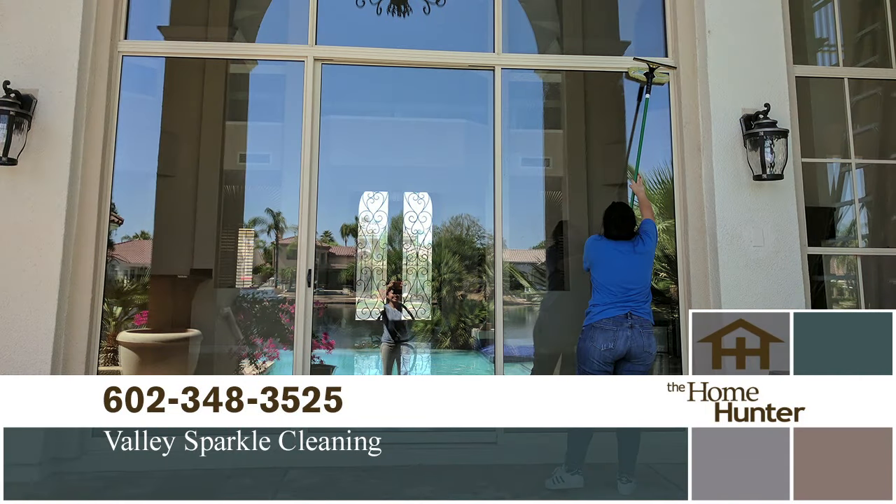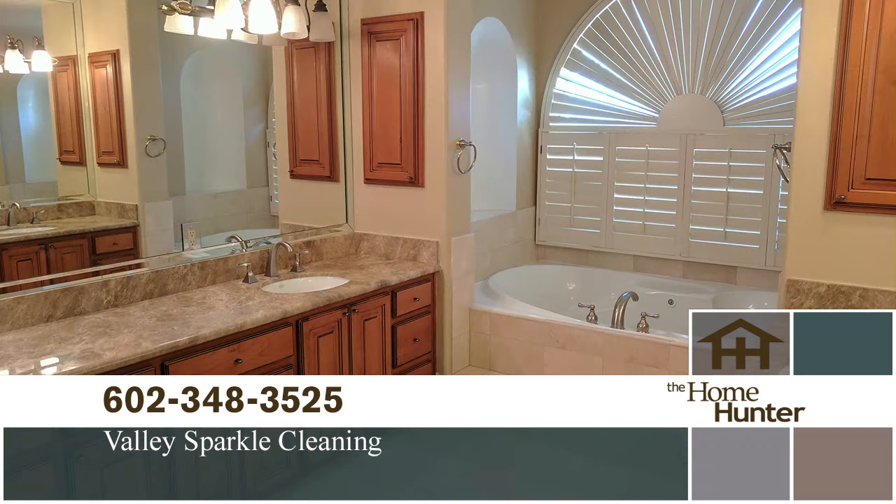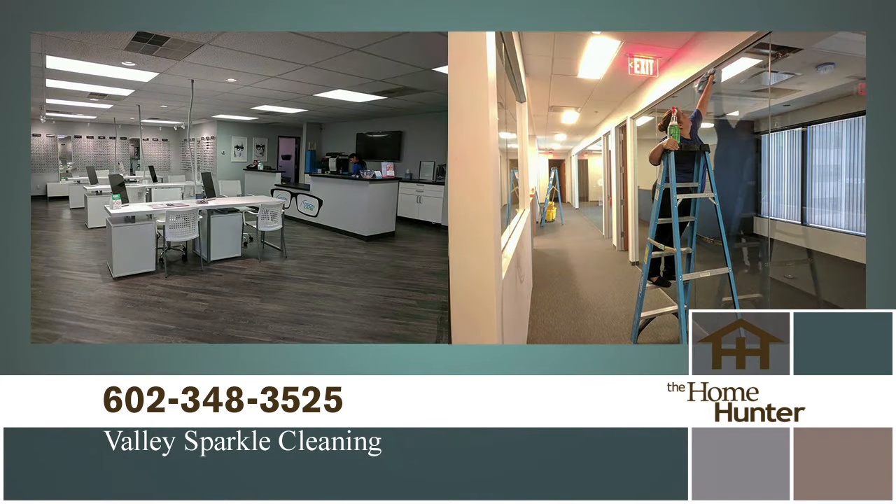If you're like me and don't have the time or desire to actually clean your own home, you can get someone like Karina Cruz with Valley Sparkle Cleaning. Tell people about your company. We're a residential and commercial cleaning service. We service Valleywide — we do move-ins, move-outs, one-time, recurring. And it's super easy to book with us — you can do it online, you could call or text, and then you are on our system and you get reminders. The crew just shows up on time.